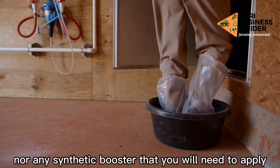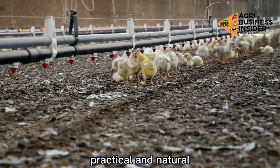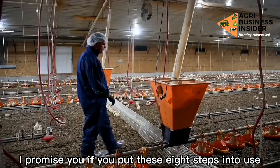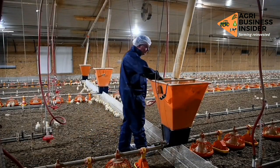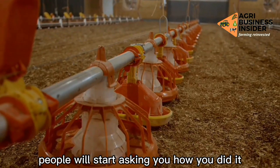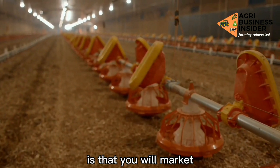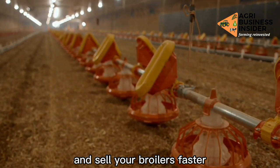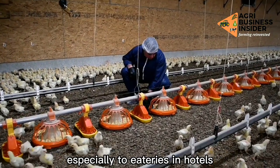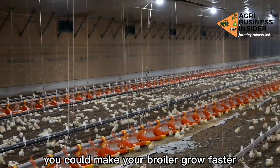There is no voodoo, nor any synthetic booster that you will need to apply. All steps are simple, practical, and natural. If you put these 8 steps into use, the result will amaze you — people will start asking how you did it. One advantage of your broiler growing fast is that you will market and sell your broilers faster with more profit at 5 to 6 weeks, especially to eateries and hotels. Now, let us look at the 8 ways you could make your broiler grow faster.